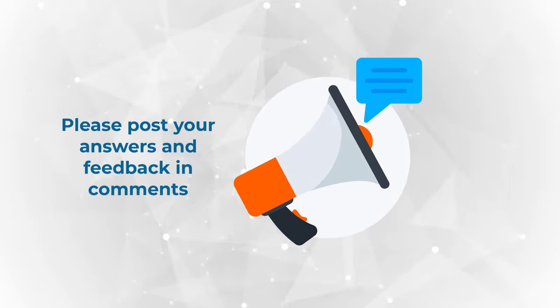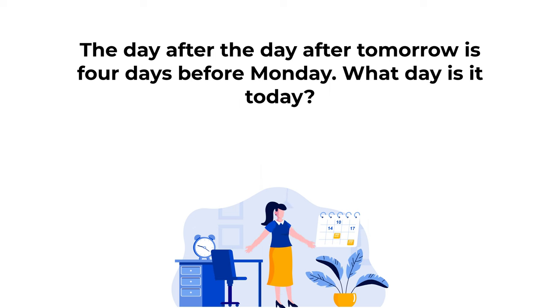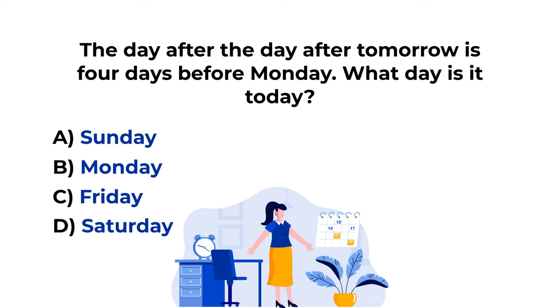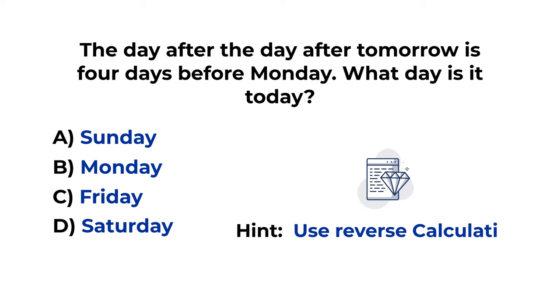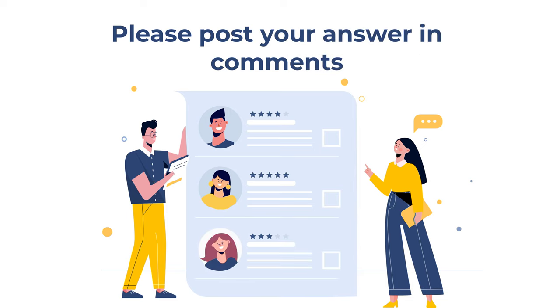Did you come up with the same conclusion? Please share your thoughts in the comments. Here is a practice problem: 'The day after the day after tomorrow is 4 days before Monday. What day is it today?' Choices are A: Sunday, B: Monday, C: Friday, D: Saturday. Hint: the best way to solve these is using reverse calculations. Post your answer and rationale in the comments!